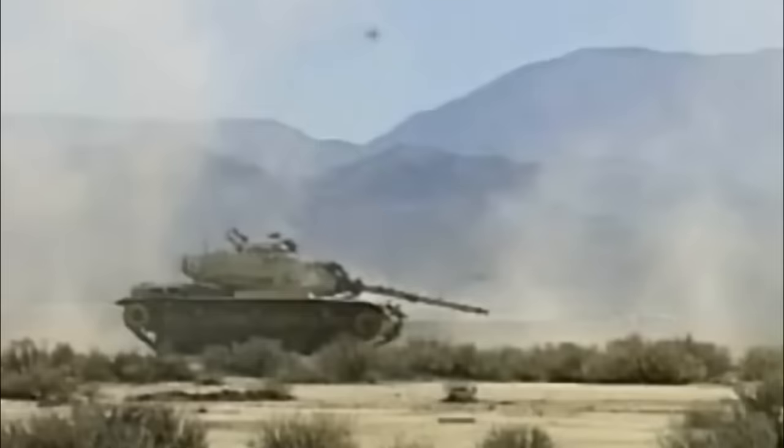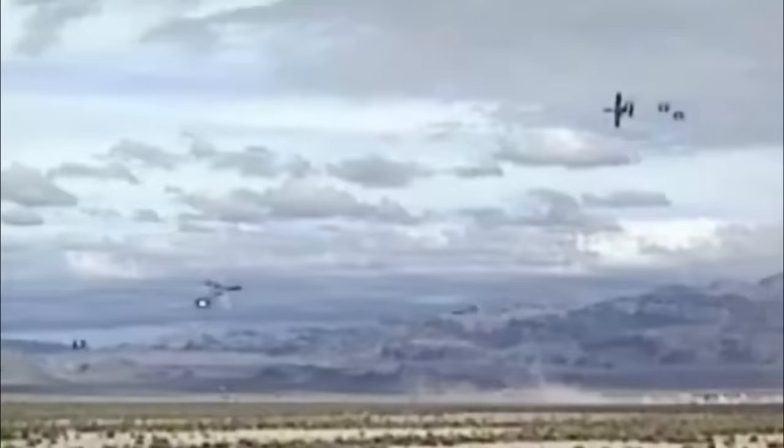The A-10s — aircraft that were at the time 20 years old — managed to outshine the 1,900 aircraft that had been chosen ahead of them, destroying 4,000 tactical targets, a tally higher than all the others combined.